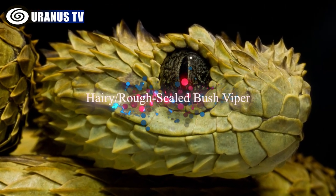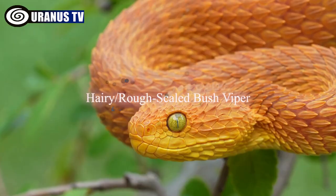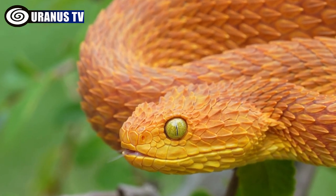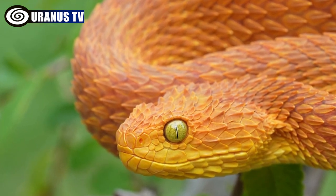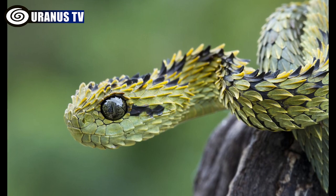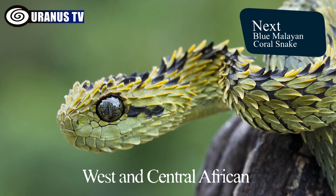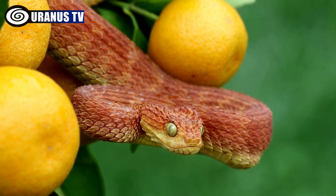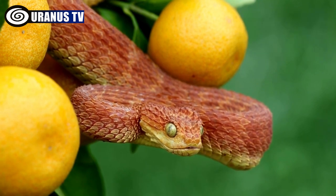Number 6: Hairy/Rough-Scaled Bush Viper. The rough-scaled bush viper, also called the hairy bush viper, stands out with its dragon-like appearance due to its unique keeled scales. These vibrantly colored vipers are found in West and Central African rainforests. While their venom is potent, they usually don't pose a threat to humans, resulting in only a few recorded human fatalities.